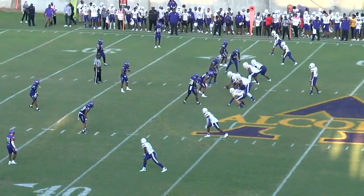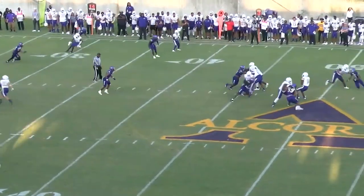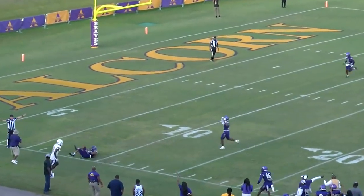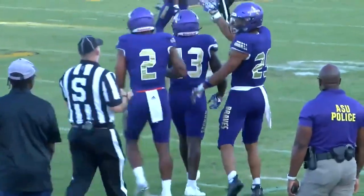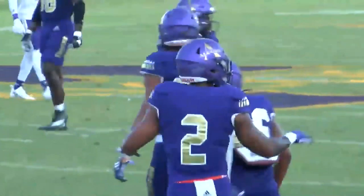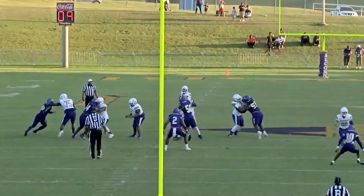First quarter, third down and 14 for the Panthers. Empty backfield for Conley. Back to pass, steps up, looks — one-on-one here, deep ball — and this ball is bobbled. It's caught but out of bounds. Intercepted — McDaniel with the pick, but he was out of bounds. Good play on defense. They're stretching the field, throwing it deep.